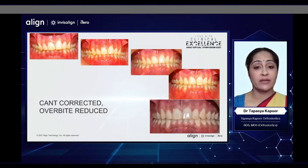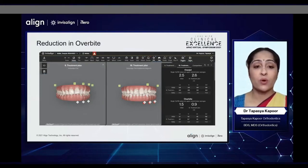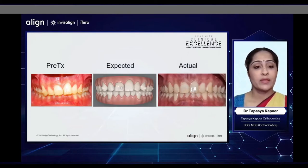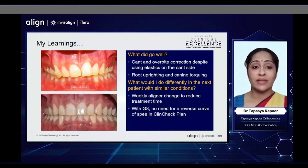This is how the progress of the cant correction went and the overbite reduced in this patient. When we started, he had an overbite of 4.5 mm, which we had planned to finish to about 1 mm. We achieved a 1.5 mm overbite at the end of the first set and finally decided to overcorrect to 0.9 mm. This is the comparison of before treatment, expected, and actual result — so what you see is what you get. What went well was that the cant and overbite corrected despite using elastics on the cant side, and he got very good root uprighting and canine torquing. Today I would give him weekly aligner changes, and with G8, I would probably not need an exaggerated curve of Spee in my second set, if at all I need to order a second set.